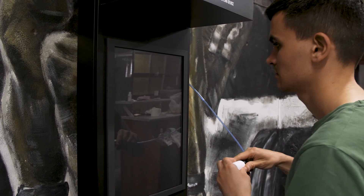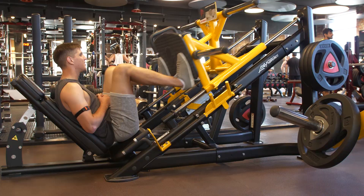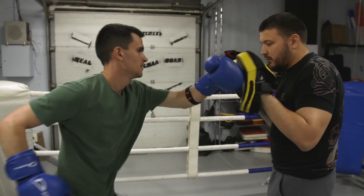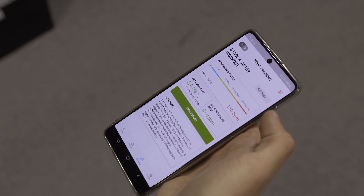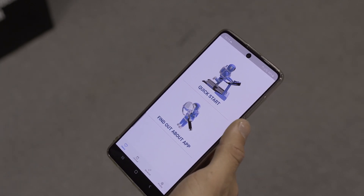The training includes four stages: testing at the calm stage before training, warm-up, core workout, and hitch. To pass the test, you need to download the mobile application, use a heart rate monitor, and a disposable mouthpiece.